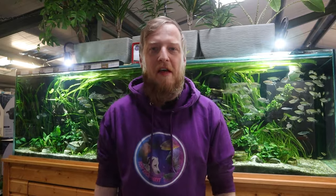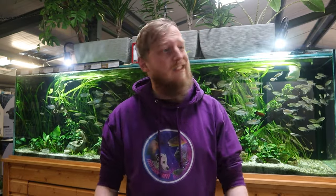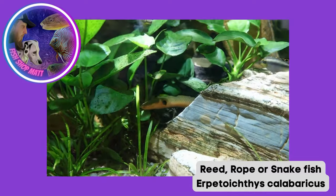Setup-wise it's fairly easy. A nice soft substrate at the bottom - something like fine sand works perfectly. They're going to spend a lot of their time on the bottom snaking their way around, so you don't want anything sharp that could cause irritation. You also want plenty of places to hide - rocks, bogwood, planting - anywhere they can get in and under and explore is ideal. It's probably the coolest thing seeing them pop their little head out between two rocks to see what's going on.